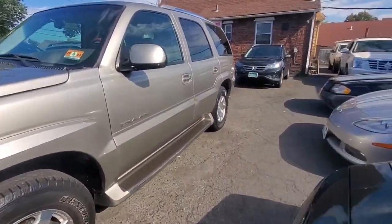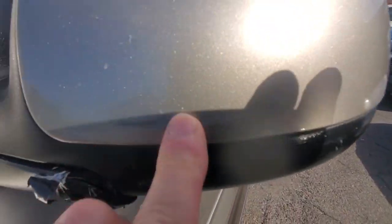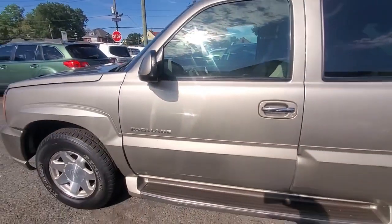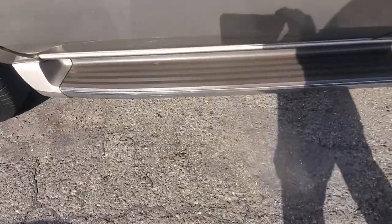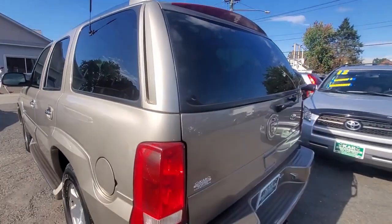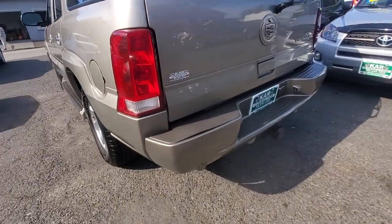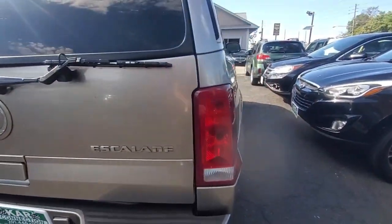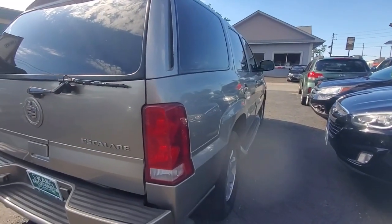Driver's side front tire and rim — a little oxidation on the rim, tire in excellent condition. The mirror is in good shape; there's a little scratch there but it's not cracked or banged up. Running boards are in great shape all the way across — not warped, not hanging. The rear bumper goes all the way across from driver's side tail light to passenger side tail light in perfect condition. Passenger side rear paint looks very nice.